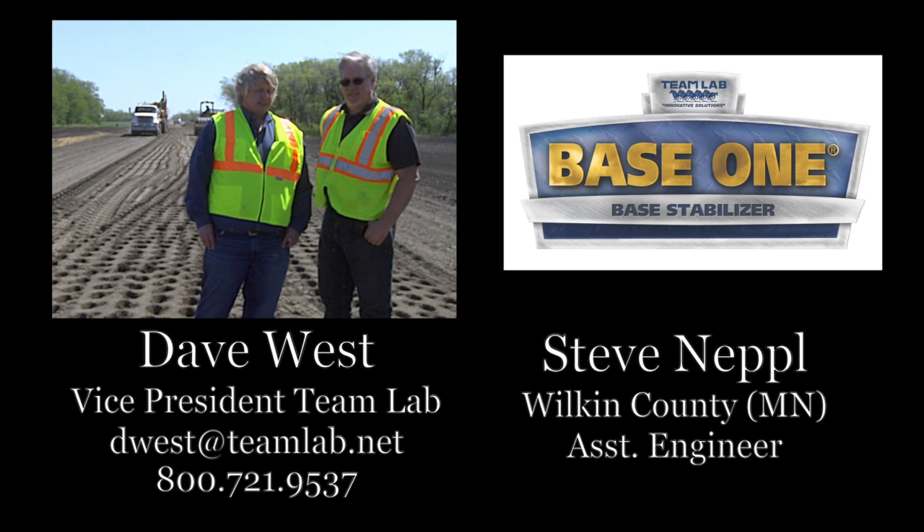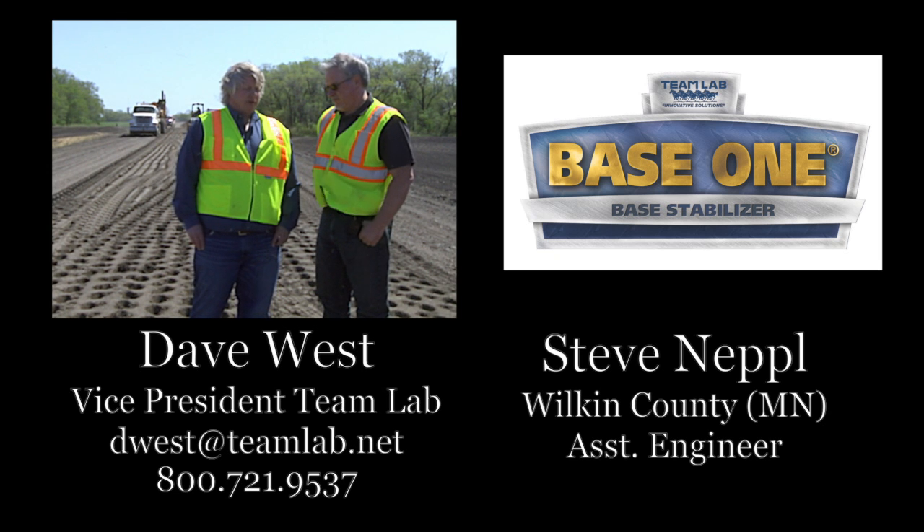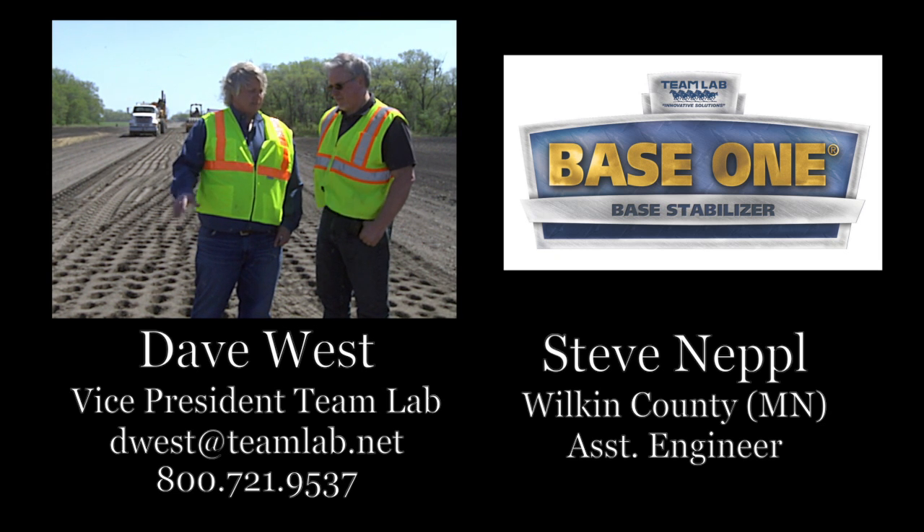I'm here today with Steve Neppel, Assistant County Engineer with Wilkin County. Steve, you've done a few of these projects in the past. About how many miles have you done in this type of full depth reclamation project?